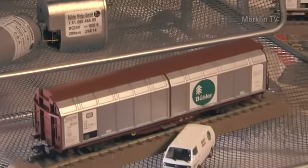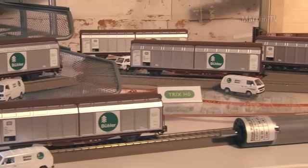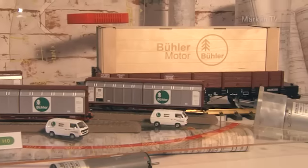Die Schiebewandwagen nebst VW-Transporter gibt es für Trix und Minitrix. Auf die LGB-Freunde wartet ein Niederbordwagen mit hölzerner Transportkiste.